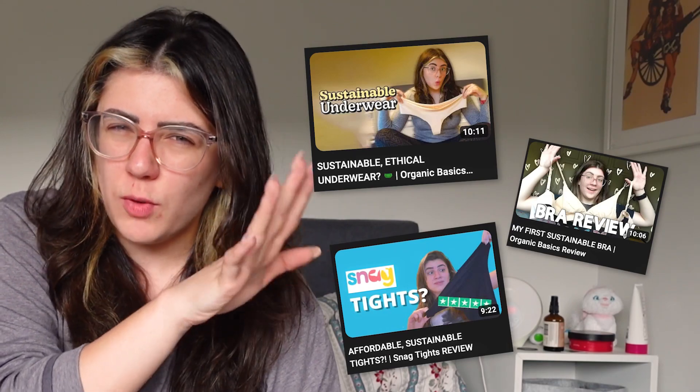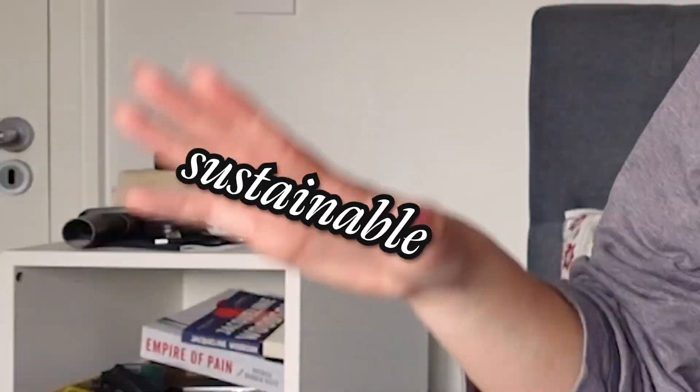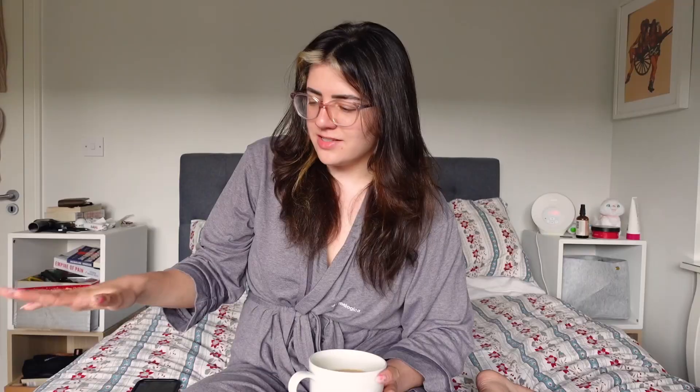I've got a couple of other videos in the same vein on my channel if you are new and you want to go check them out, but maybe you're just here to learn about sustainable ethical basics and see how I got on with two brands in particular that are causing a lot of waves in the scene.